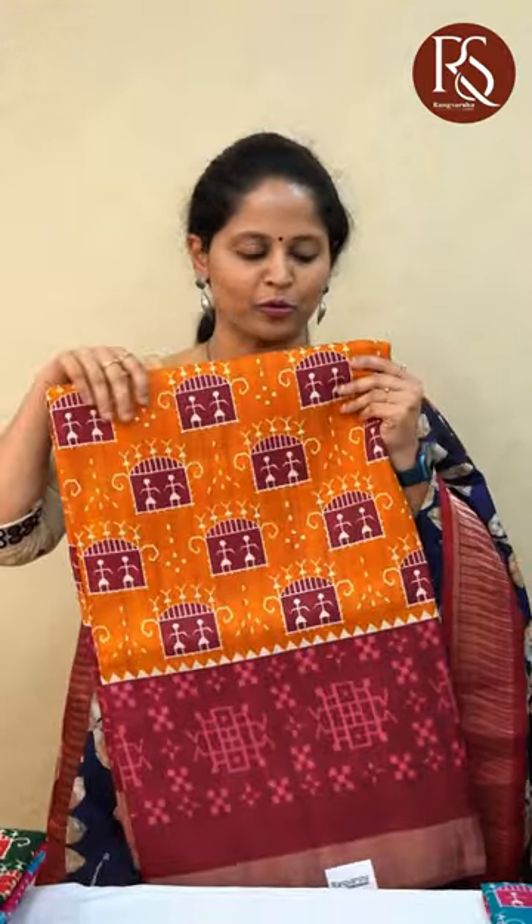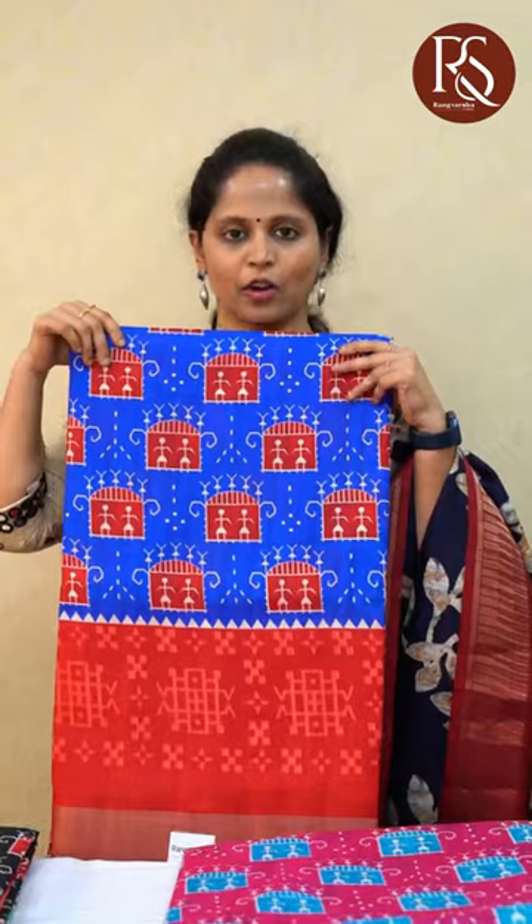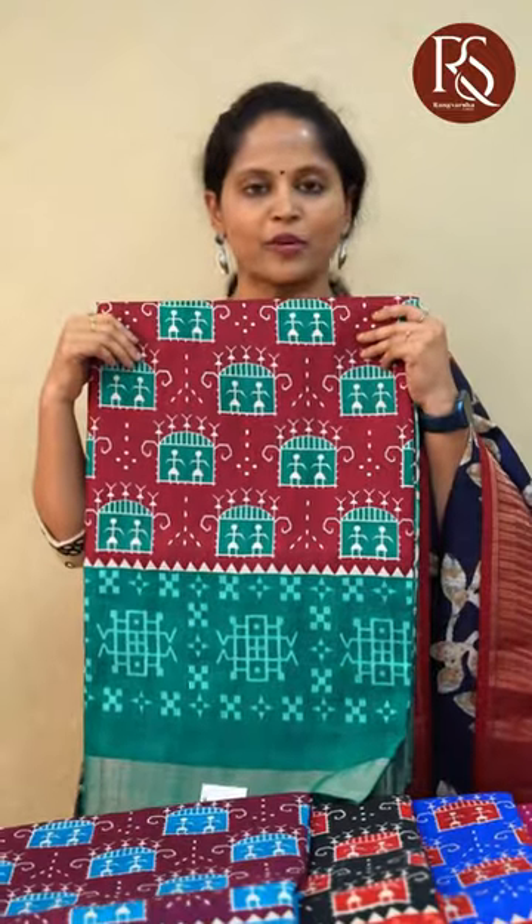Now we will move on to the colours in this design: a mustard with maroon, bottle green with red shade, rani pink with sky blue, royal blue with red, a black with red colour combination, a purple with sky blue, and this is maroon with sea green.